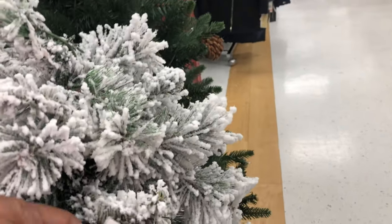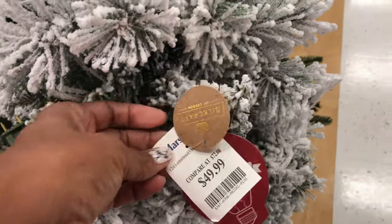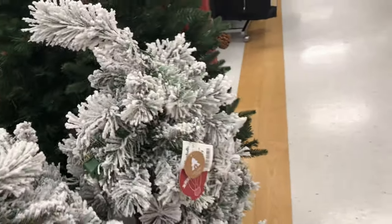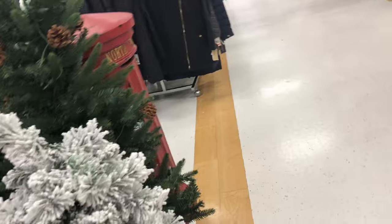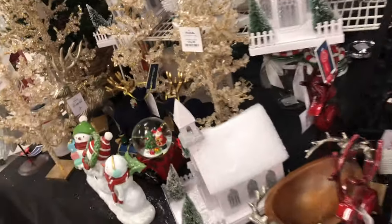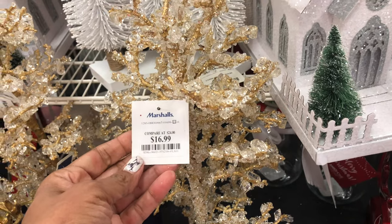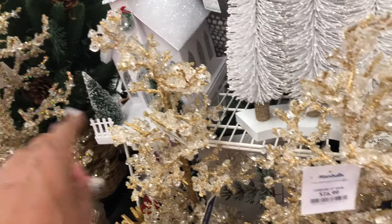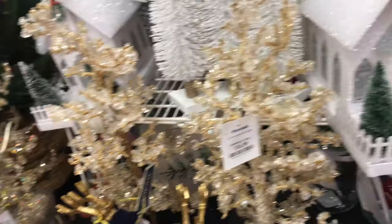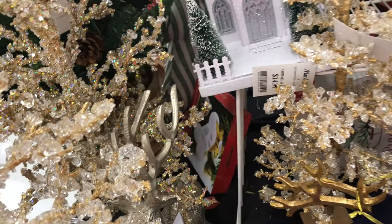Of course they always have the cute little trees — that one is $50 and it lights up also. She's putting out more stuff, so I'm gonna try to see. Look how pretty these are — the little gold ones. They have that size and the smaller ones too. The smaller ones are $16.99.